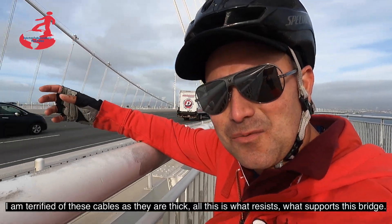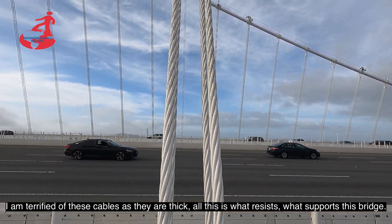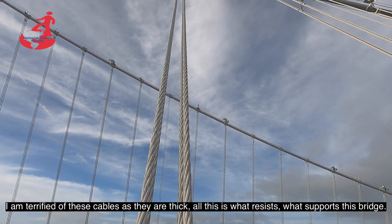Miren qué tan cerrados van estos cables, como son de gruesos. Todo esto es lo que resiste, lo que sostiene este puente.